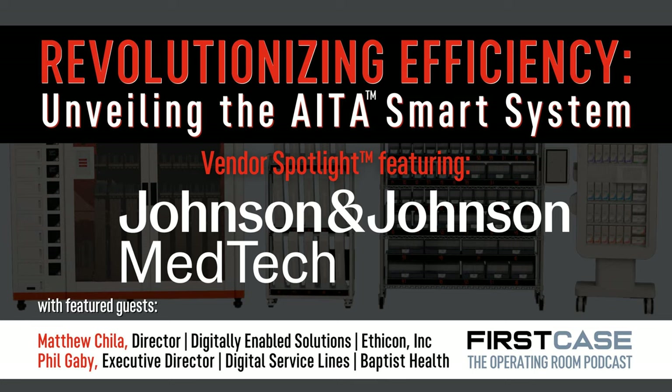From the studios of Healthcare HQ, you're listening to First Case. Today, Melanie and I are speaking with Matthew Chilla, Director of Digitally Enabled Solutions and the founder of the Ada Smart System, and joining Matt is Phil Gaby, Executive Director of Surgical Service Lines. This is going to be a great conversation. Matt, I'm really interested to hear the why behind the Ada Smart System, but why don't we welcome Phil first? Phil, thanks so much for coming on the show.